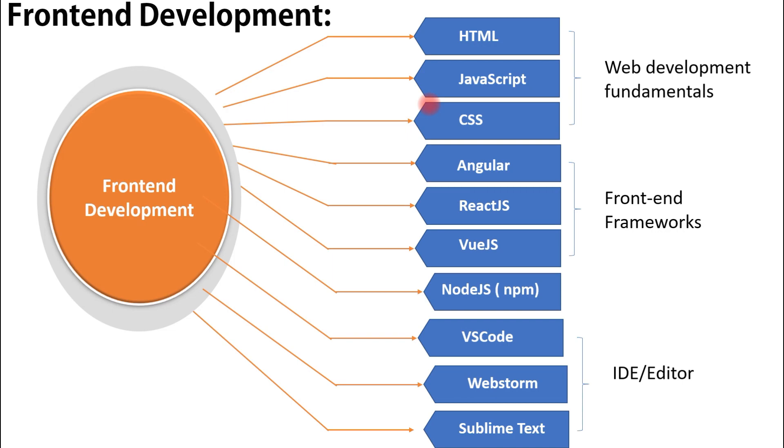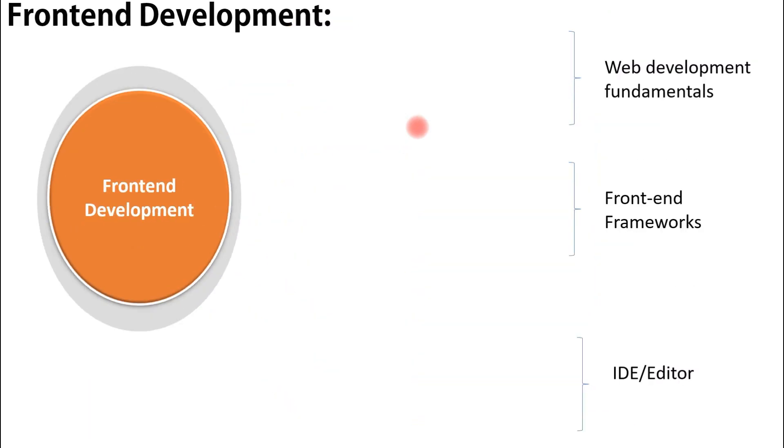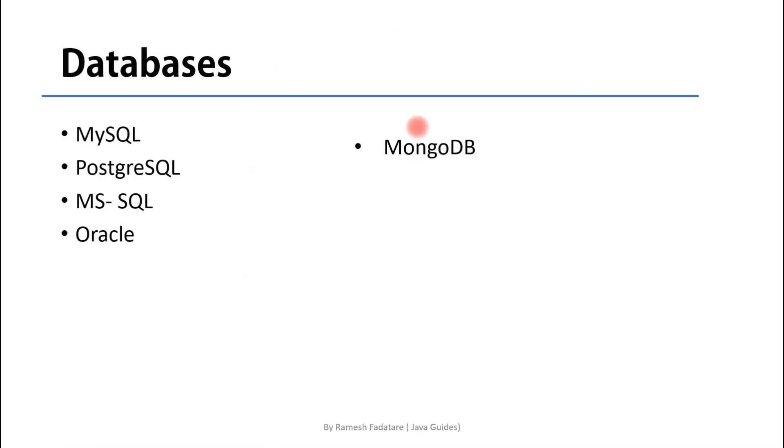Those are the common skills for front-end development. Now let's look at the database level. Once you develop your application, you need a database to store data. You can use relational databases like MySQL, PostgreSQL, MSSQL Server, or Oracle, or NoSQL databases like MongoDB, Elasticsearch, Cassandra, or CouchDB. As a full stack Java developer, you should have knowledge of both relational and NoSQL databases depending on your project requirements.